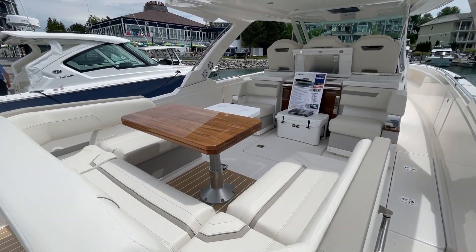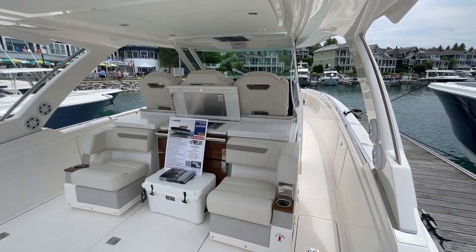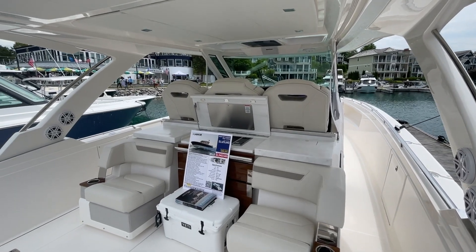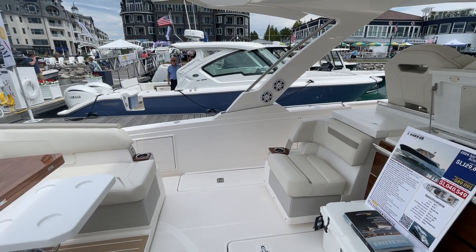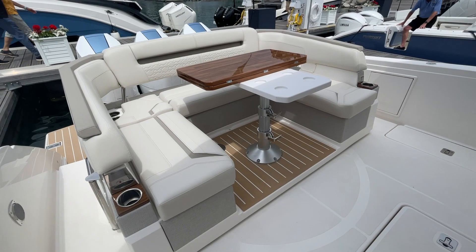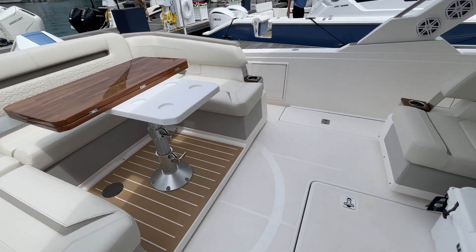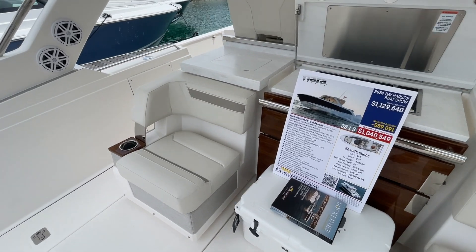You've got a hard top that extends to the outside with speakers built in. One nice thing is you've got a lot of shade on this vessel, and you can add a retractable top — I'm not sure if that comes with it or is an add-on option, but it's always nice to have shade, and you definitely get that with this Tiara.